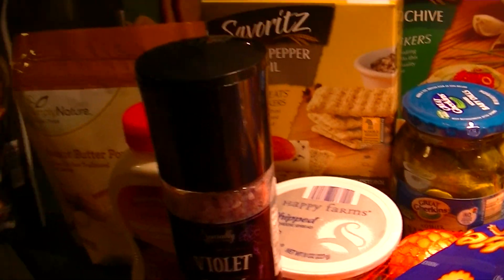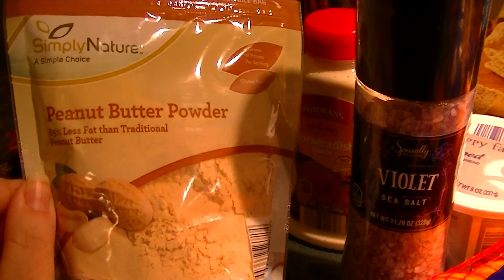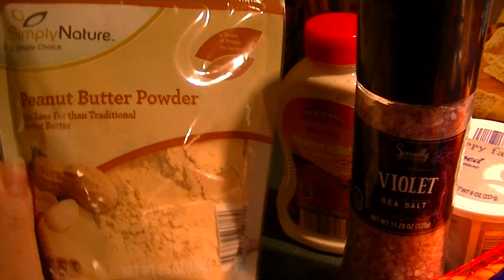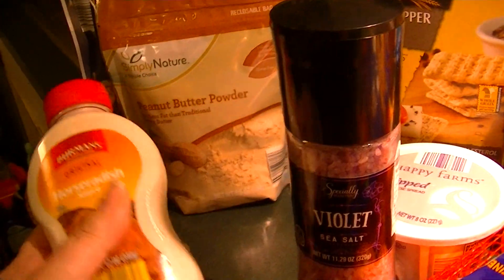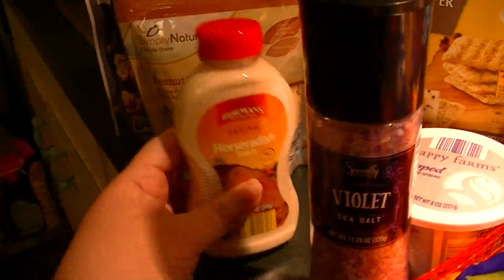Caramel corn — the specially selected — that's for hubby. Peanut butter powder, that's for me; it's a 6.5 ounce container.